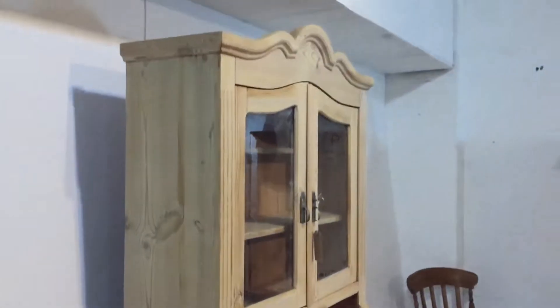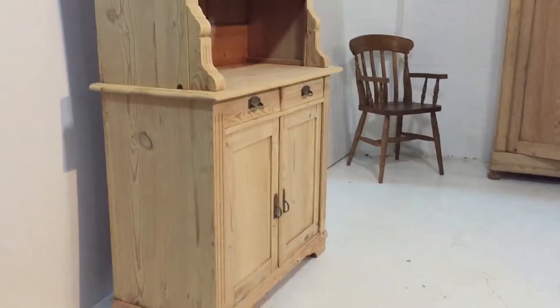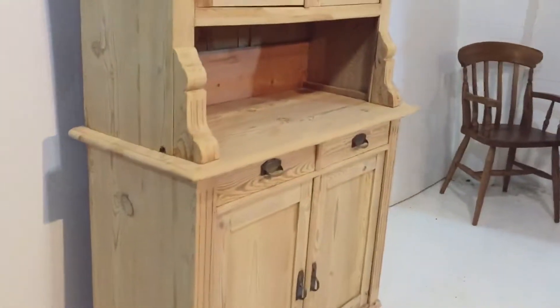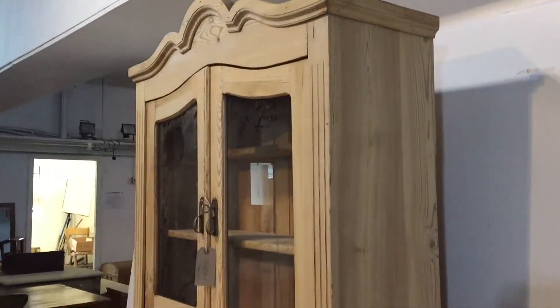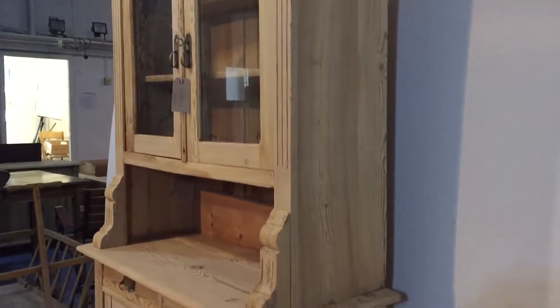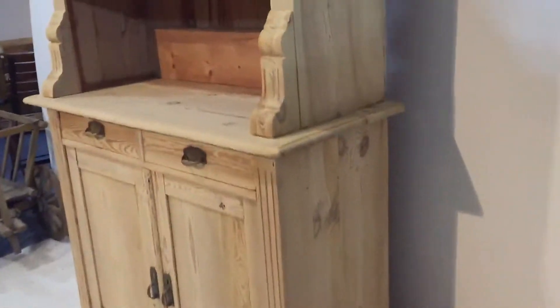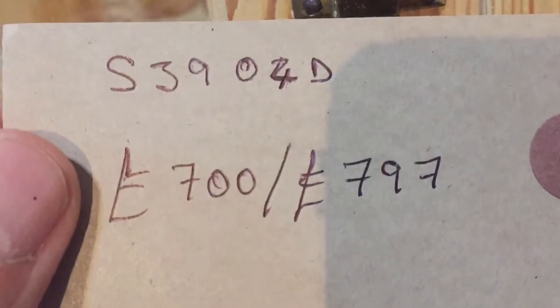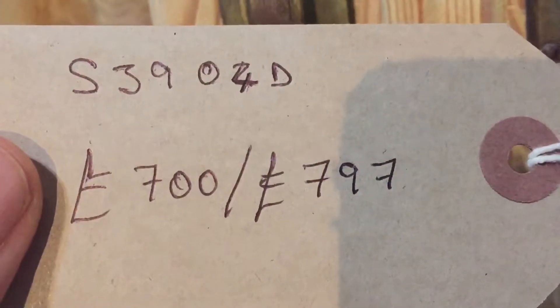I'll show you the sides — it's in really good condition. It's just been stripped; it was originally painted. The code number is S3904D and the price is £700 as it is.